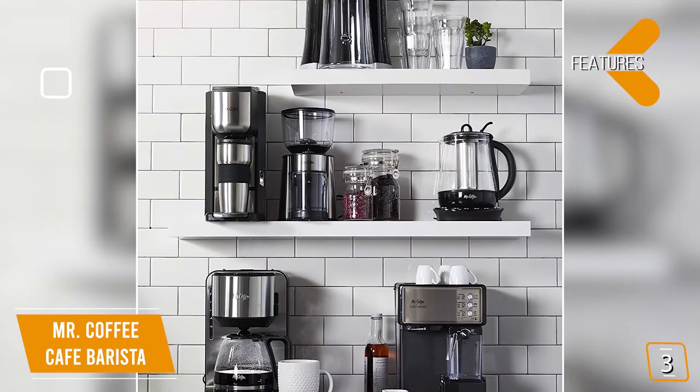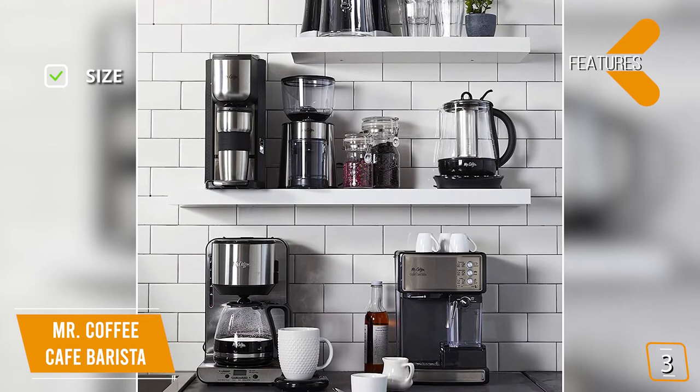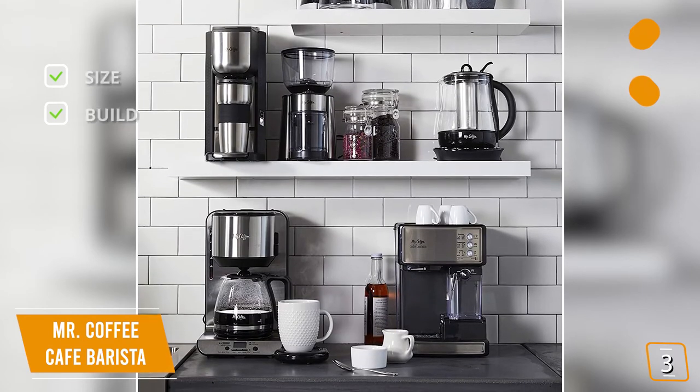The key features are size: 11.2 by 8.9 by 12.6 inches. Mr. Coffee is small and compact to fit comfortably in your kitchen. Three-in-one: the Mr. Coffee can make espresso, cappuccinos, and lattes with the press of a button.